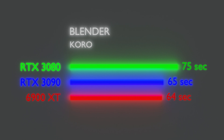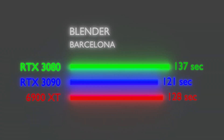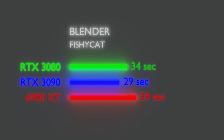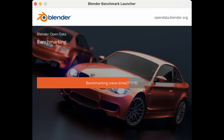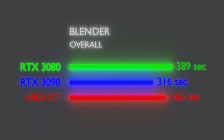In the next few benchmarks the 3090 does pull ahead, as one might expect, and the 6900 XT goes to bat against the 3080. Next scene is Barcelona, with the 6900 XT trailing the 3090 and staying ahead of the 3080. Then the Classroom scene shows the 6900 XT trailing further behind the 3090 but pulling further ahead of the 3080. In the Fishy Cat scene, the 3080 pulls ahead of the 6900 XT for the first time with the 3090 still on top. Finally, the BMW scene leaves the 6900 XT in the dust, giving us an overall score where the 3080 is last, the 6900 XT in second, and the 3090 taking the lead.